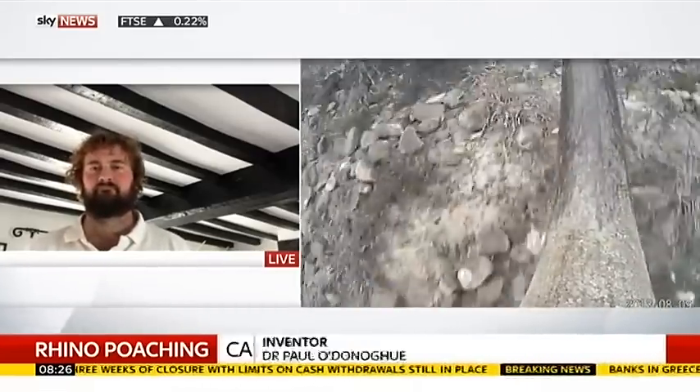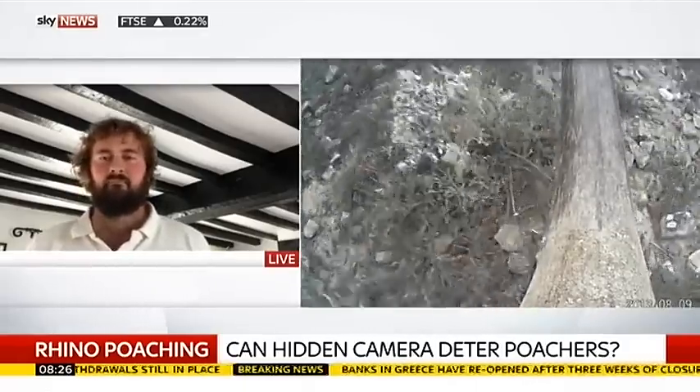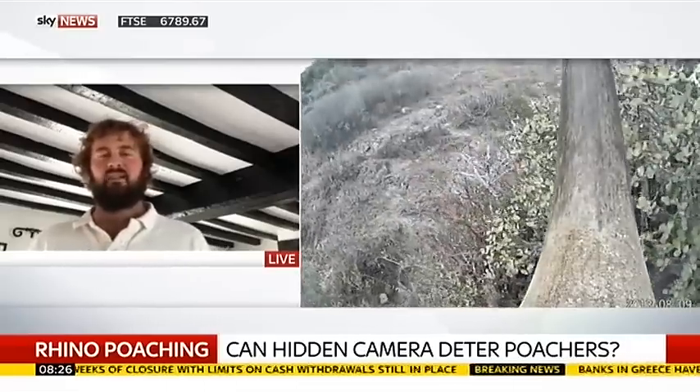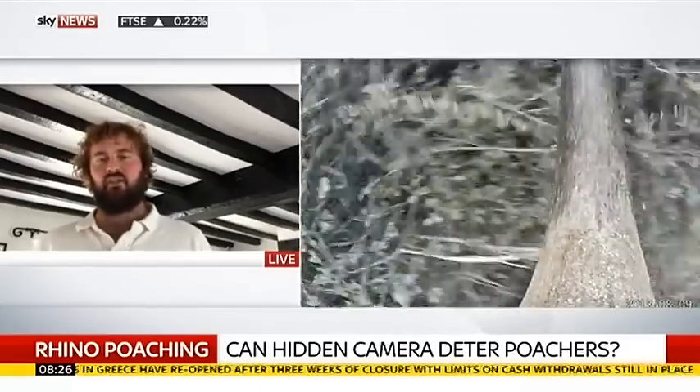But by then it will be too late, won't it? The rhino will be dead by then. Well, most rhinos are not poached individually — normally people go on a spree of poaching. So we will get to the scene immediately and apprehend those poachers, which will stop them from poaching further rhinos.